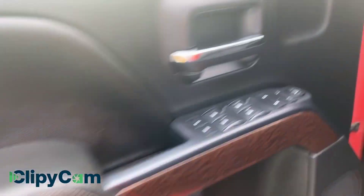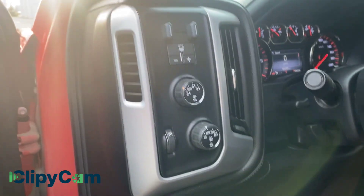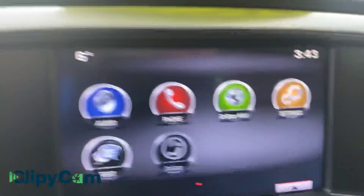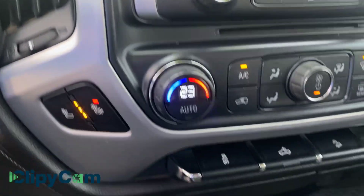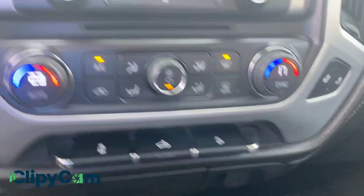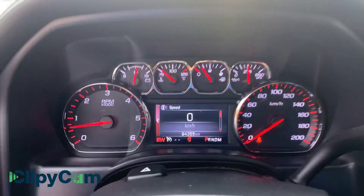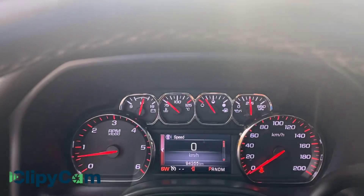Of course all your power gear, you've got your trailer brake controller, all your automatic four-wheel drive, headlamps and fog lamps, all your phone connections, dual climate control, heated seats, box lighting, downhill assist — ninety-four thousand, three hundred and fifty-five kilometers on it.